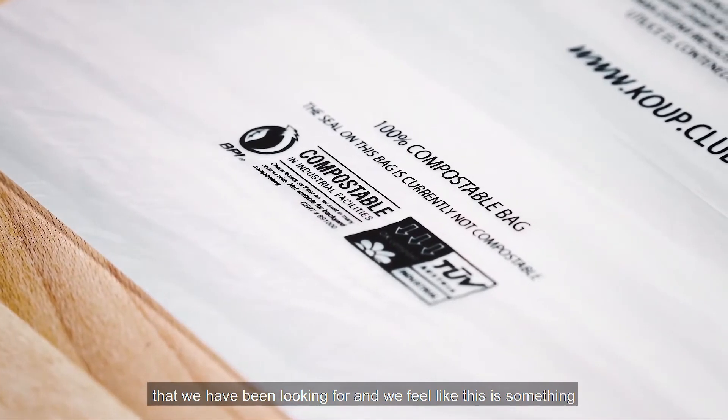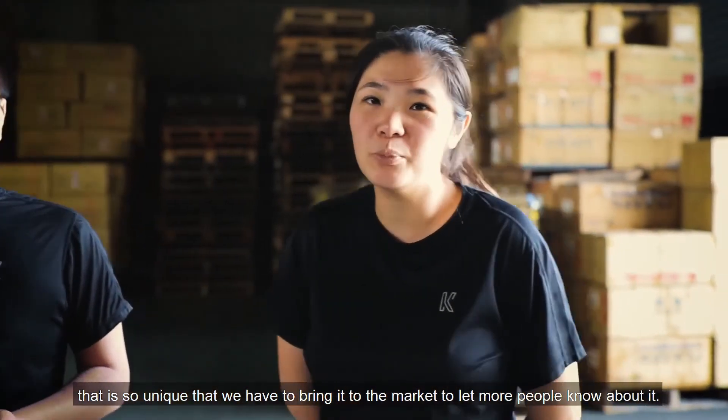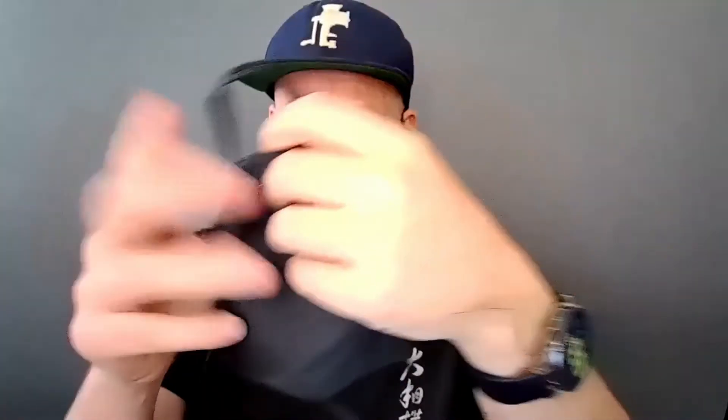We feel like this is something so unique to the market that we have to bring it to market and let more people know about it. It's a mask made from the same recycled plastic material with cinnamon.